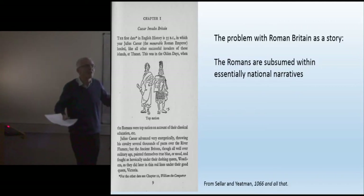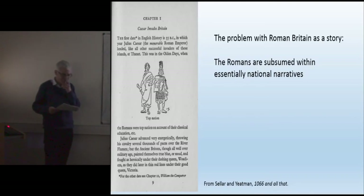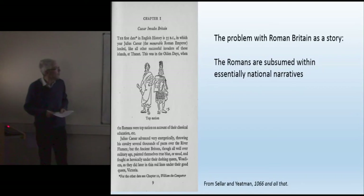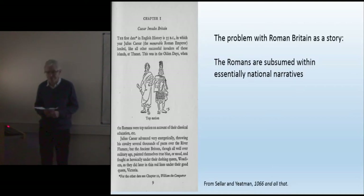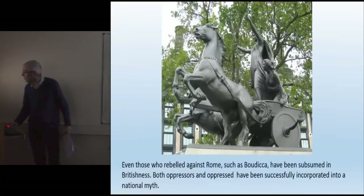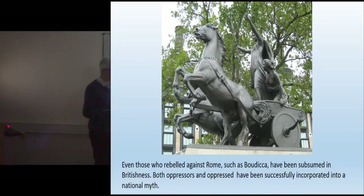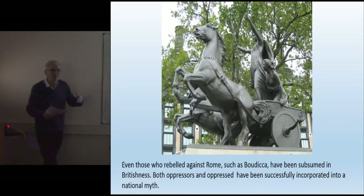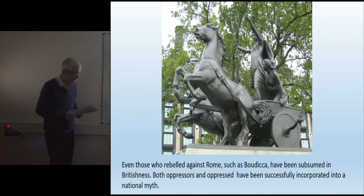As we've seen in recent history, participating in wider transnational entities is perhaps not particularly a strong suit in Britain. On reading some studies of Roman Britain produced over the last 40 years or so, you would be forgiven for thinking that the Roman Empire was centered on London and effectively stopped at Dover. Even those who rebelled against Rome, such as Boudicca, have been successfully subsumed in an idea of Britishness — a peculiar triumph that both the oppressors and the oppressed can be incorporated into a national myth.